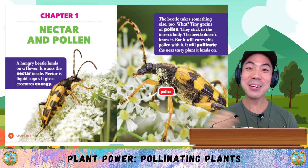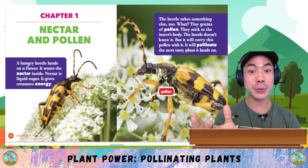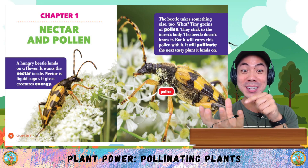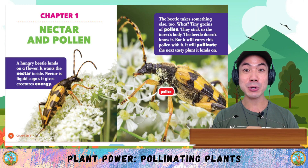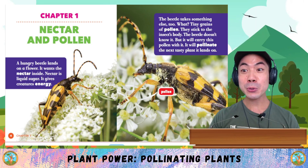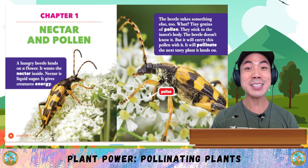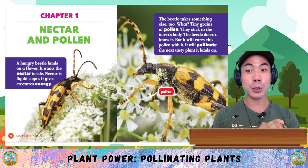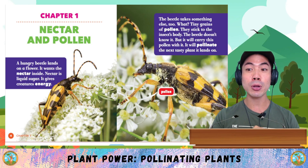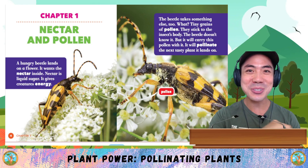Chapter 1: Nectar and Pollen. A hungry beetle lands on a flower. It wants the nectar inside. Nectar is liquid sugar — it gives creatures energy. The beetle takes something else too. What? Tiny grains of pollen. They stick to the insect's body. The beetle doesn't know it, but it will carry this pollen with it. It will pollinate the next tasty plant it lands on.